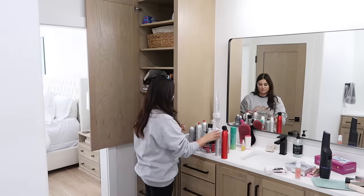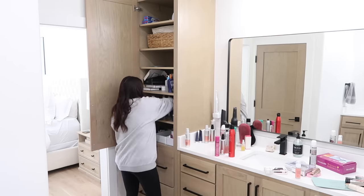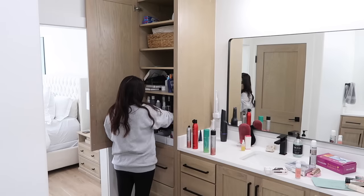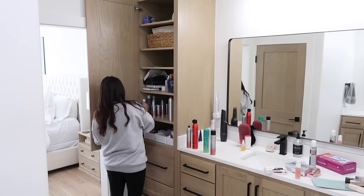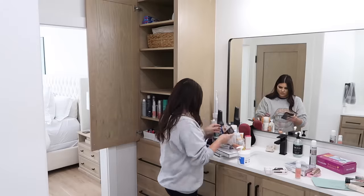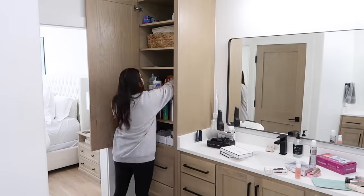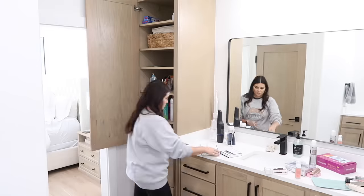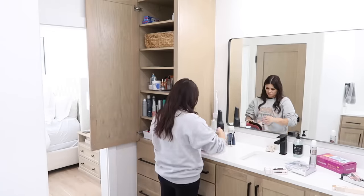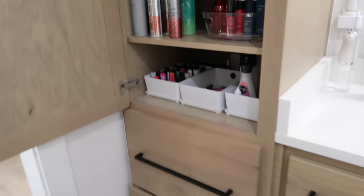A key tip: never start decluttering or organizing if you have a busy day. Maybe tackle just one drawer if you're short on time. But if you're trying to get a whole room, bathroom, or house done, make sure you have the time. My organizing days are usually Saturday or Sunday when football's on after church and I have a good amount of hours to work.